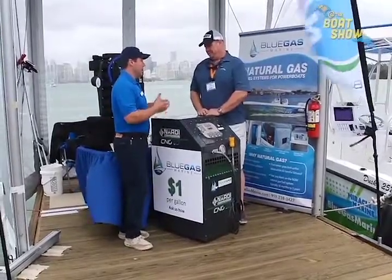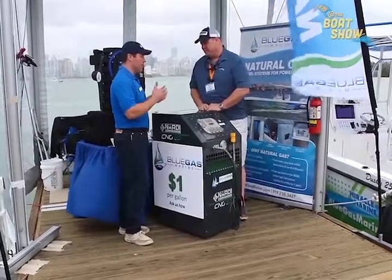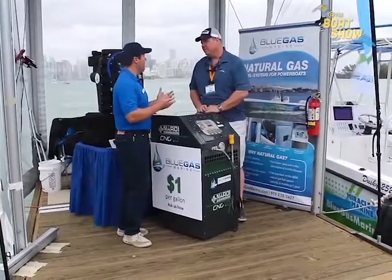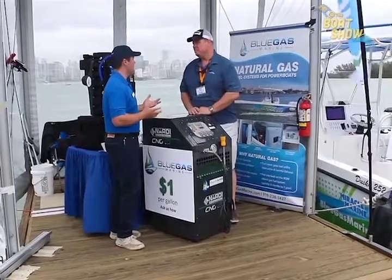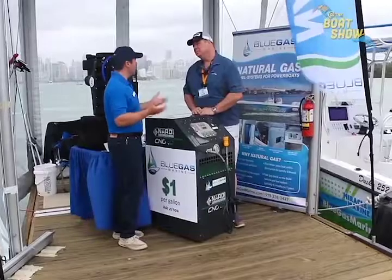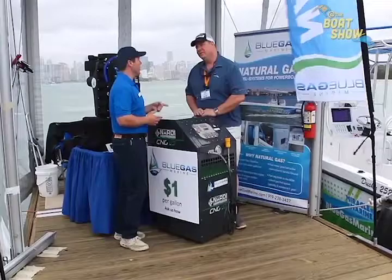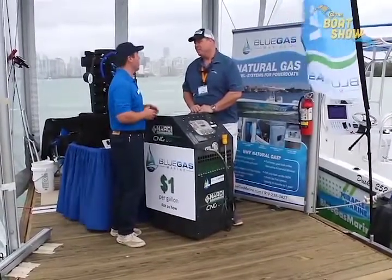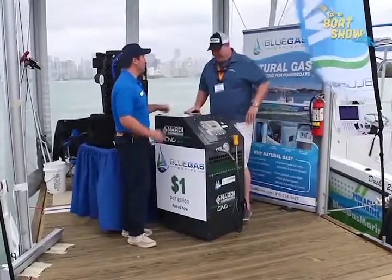Natural gas is made right here — we don't import it, we have plenty of it and we're starting to export it now. What this means to the consumer is that for a dollar or less you are actually able to fuel your boat at one of the 3,000 public stations that exist currently, or at marinas where we're installing fueling stations so you can fill up from the water. One of the cool things about natural gas is a lot of people have it piped to their homes, so now you can fill up the boat at home — we sell the equipment you need to do that.